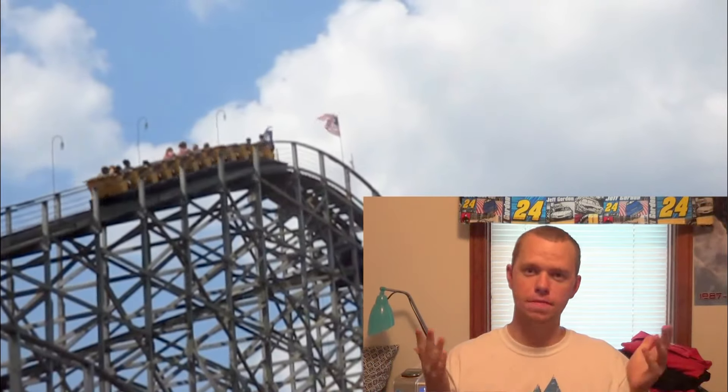It does everything that I like pretty well. It does pretty good airtime moments — it's mostly floater rather than ejector, but it's still fun. I like the crossover after the first drop, which is pretty nice, and the bank turns and the weaving in and out of the structure. By far, it's the best rollercoaster at Beach Bend — no questions about it.